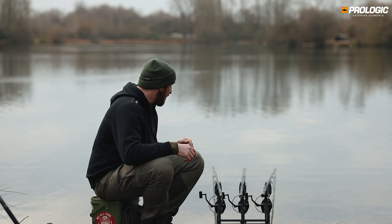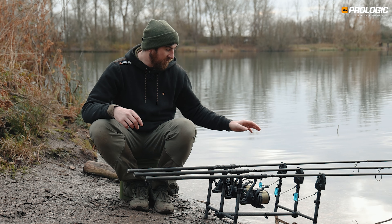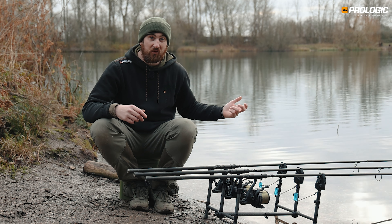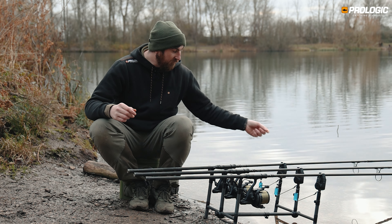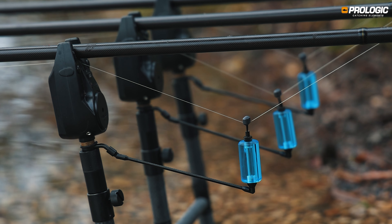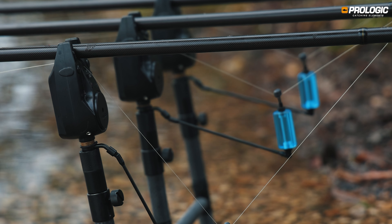Fishing at a fair distance out, I've got a semi-tight line with a nice drop in the bobbin. This means that if the fish moves away from me — which they normally do — I've got enough room for the bobbin to move up. But if the fish comes towards me, the bobbin is going to fall down and I'll get a drop back indication.